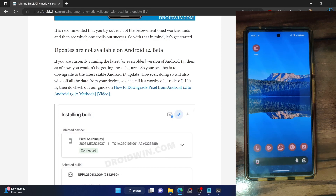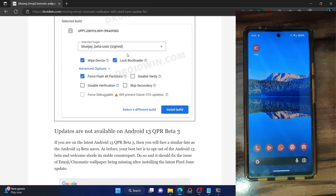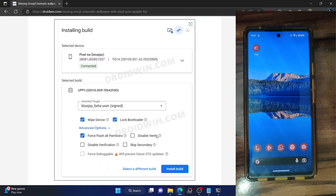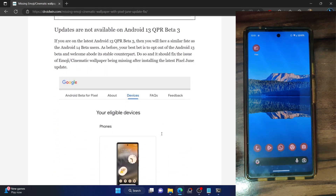Before moving ahead, in both these cases — whether you are doing a downgrade from Android 14 to Android 13, or opting out from the Android 13 QPR Beta 3 build — it will wipe off all the data from your phone. Your phone will undergo a factory reset and remove all data. So for both these fixes, make sure you have taken a backup beforehand.